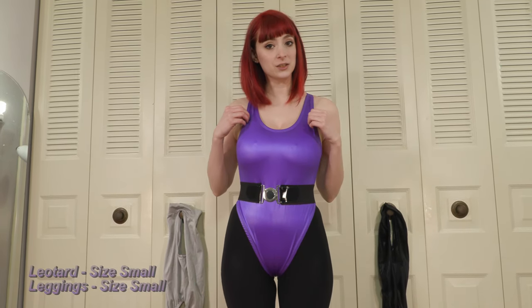Hi everyone, Lily here with another review for you. Today I have a Pumpers leotard for you, and as you can see right off the bat, it does not quite fit me — there's a bit of awkward sizing.